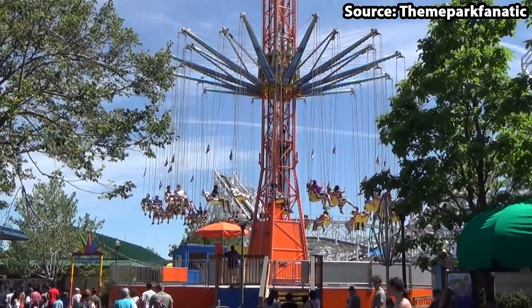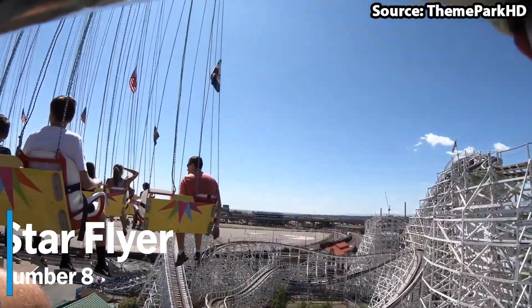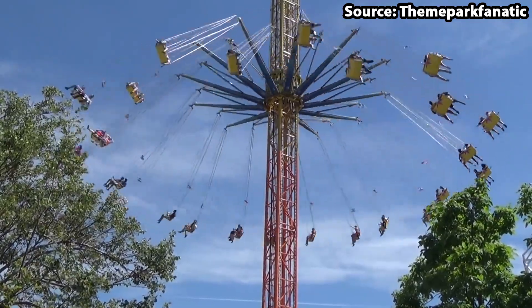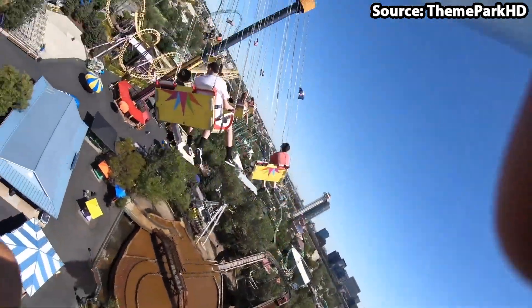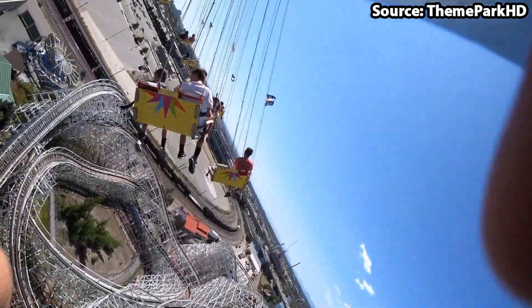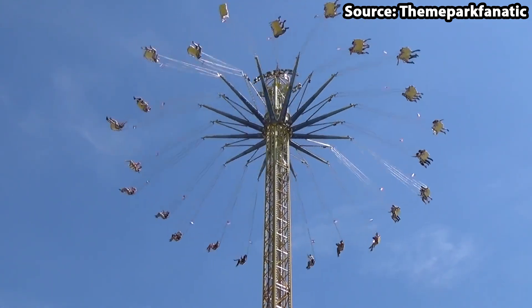You can't have a theme park without a swing ride, and Elitch Gardens is no exception. As for our number 8 position, we have Star Flyer. When you have made it to this height, your two-person seat that you have previously boarded with up to one other thrill seeker will begin to spin around through the sky at 50 miles per hour, providing both an amazing view across the park as well as the surrounding area, in addition to an experience that will never, ever be forgotten.